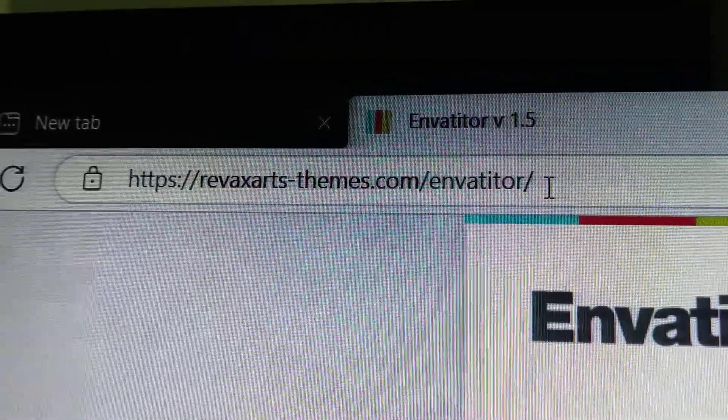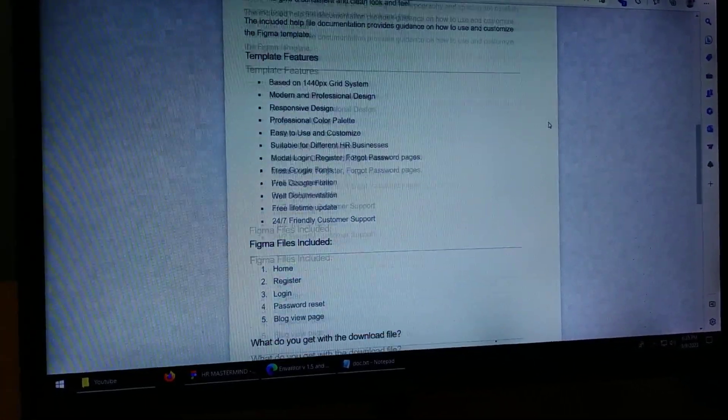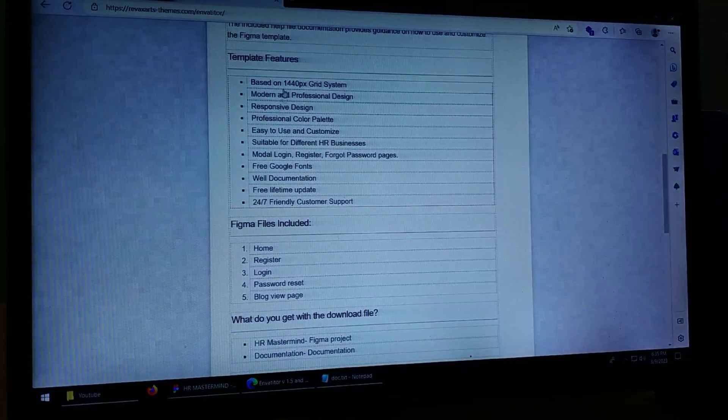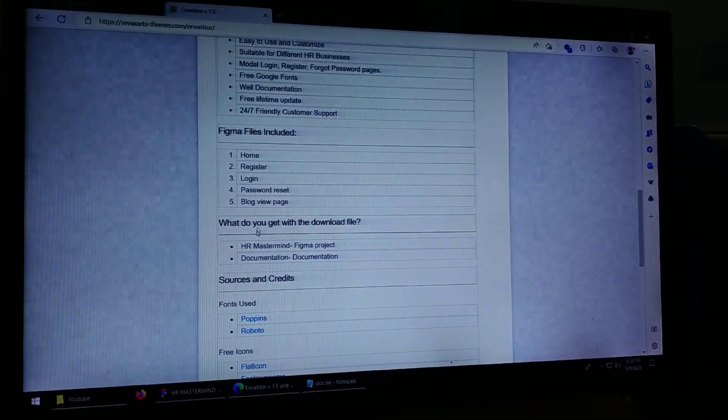RevixArtThemes.com Envato — we can submit this whole HTML. We can see the output and the product details. Then, template features — we can use the files included.